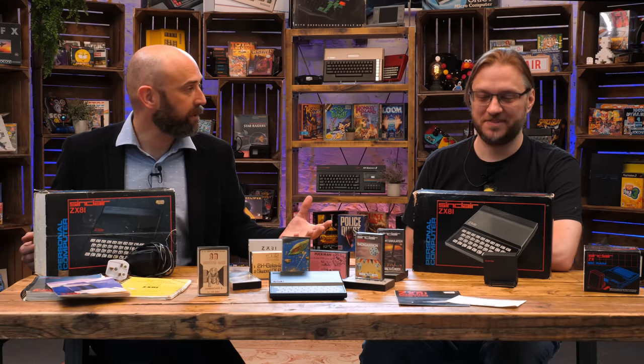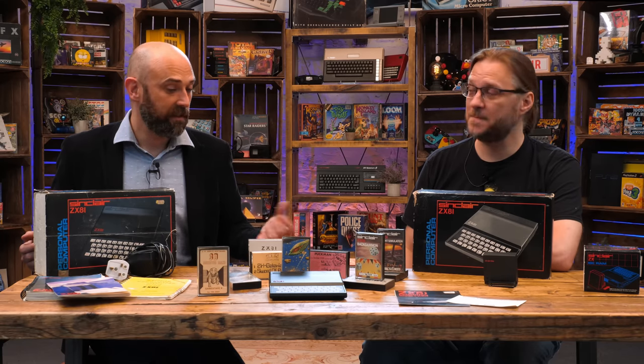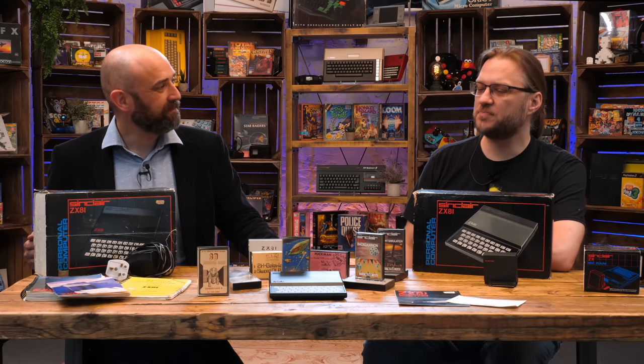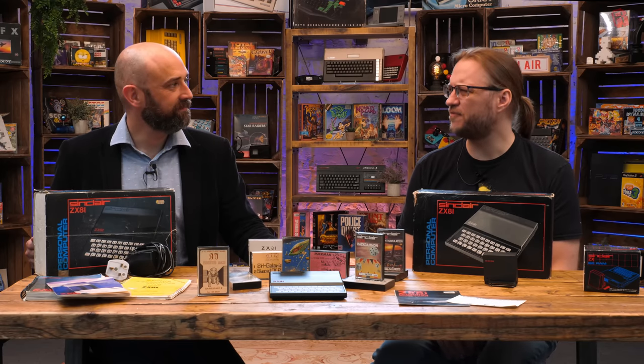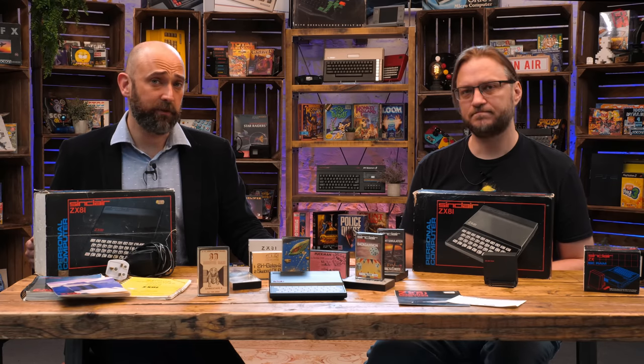So we looked through some boxes and picked one out - aesthetically it looks pretty good. The ZX81 logo is still red, which is a bonus as that normally gets rubbed off. They're the right size to end up knocking around in a box at car boot sales, getting worn and scuffed. We found five of them in various conditions and picked the best one for the exhibition area.